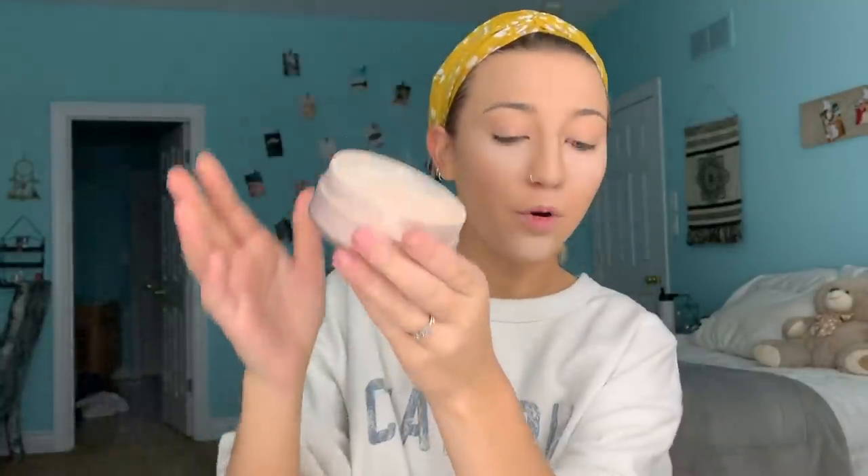Next I'm going to be using the Airspun Loose Setting Powder. One of the most common questions I received is: what is baking? What is the difference between a loose powder and a pressed powder? Loose powder is this dusty powder — that's what you use for baking. You throw it on the end of your beauty blender and set underneath your eyes when you let it just sit there and bake. That's what baking is.